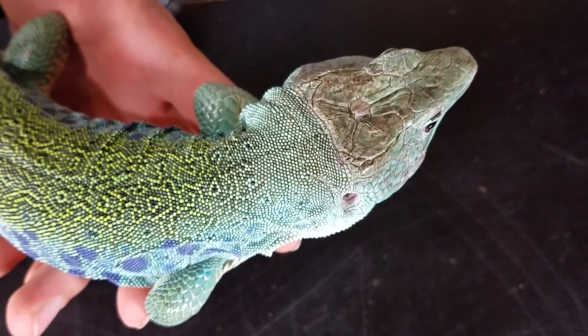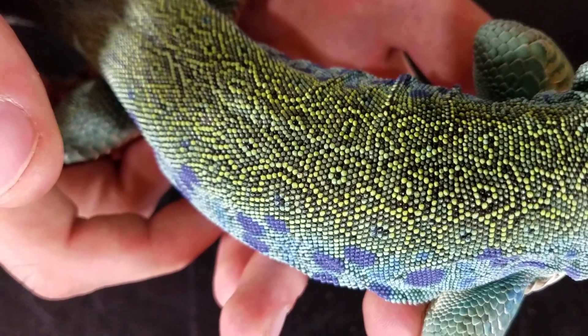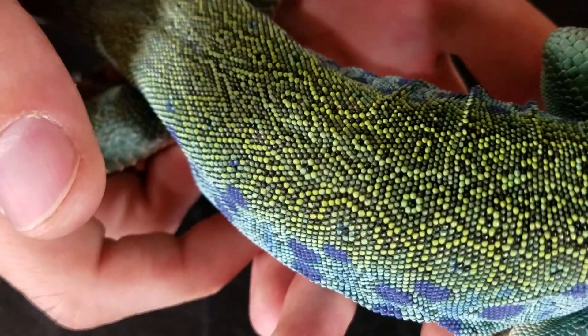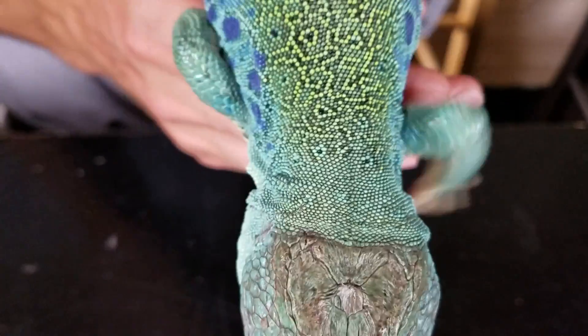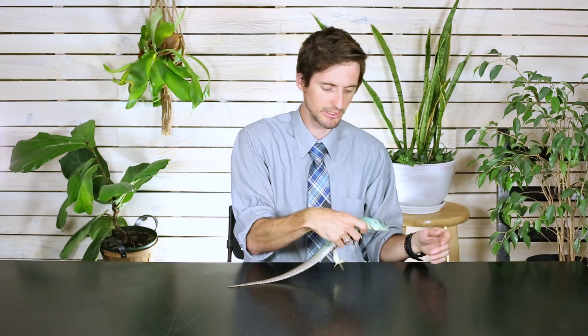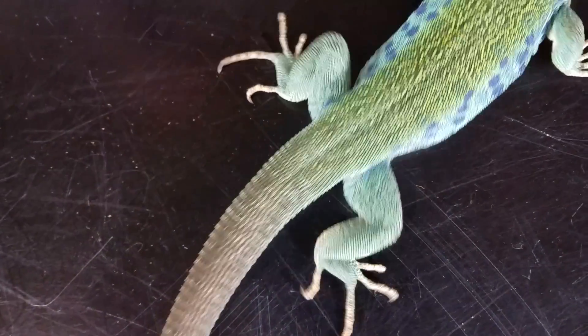When it comes to hardiness, we give the Jeweled Lacerta a score of 4 out of 5. Humidity issues usually won't lead to death unless you're really doing a bad job, but you can have health problems that may require a vet visit. However, if you keep that humidity right and provide the basic requirements — proper basking temperatures, proper humidity, access to water and food — these lizards are going to do really well. They're unlikely to just randomly crash on you, which is wonderful.